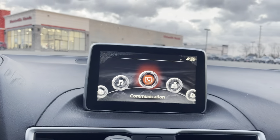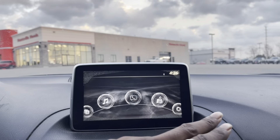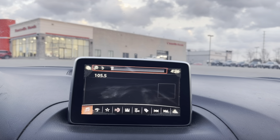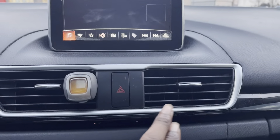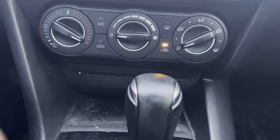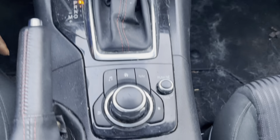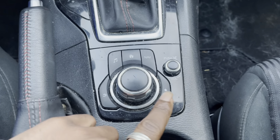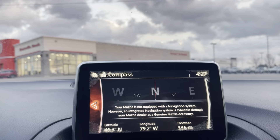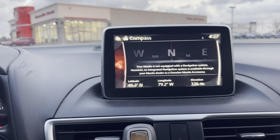In the center here, you can see you have your touch screen media display. Below that, your climate controls, three-stage heated seats for you and your front passenger, and the rest of your climate controls are here as well as your CD player. You've got a bit of storage room here, your shifter, your other media controls, your volume control, and the navigation button. It doesn't come equipped with the navigation system, but it does have the compass that's integrated there.